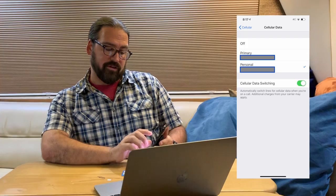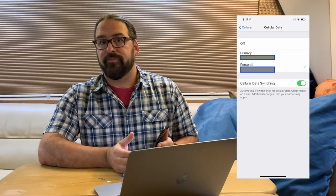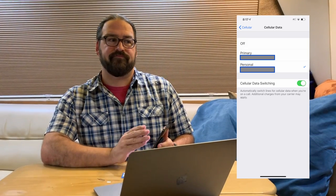A feature that's a little confusing is called Cellular Data Switching. When you're on a voice call, only one radio is active at a time, so you'll either have no data if you're on a voice call on your secondary line, or you can turn on Cellular Data Switching, which means your data will follow your voice line. So if you get a call on Verizon and AT&T is your primary data line, during the duration of that call your data will be routed over Verizon — that way you never lose your data connection.